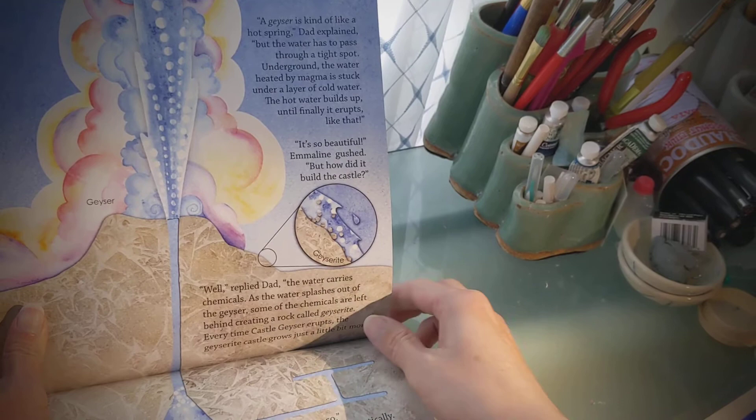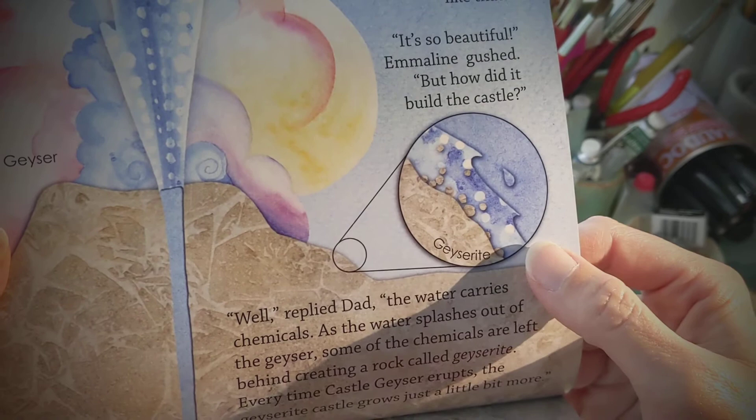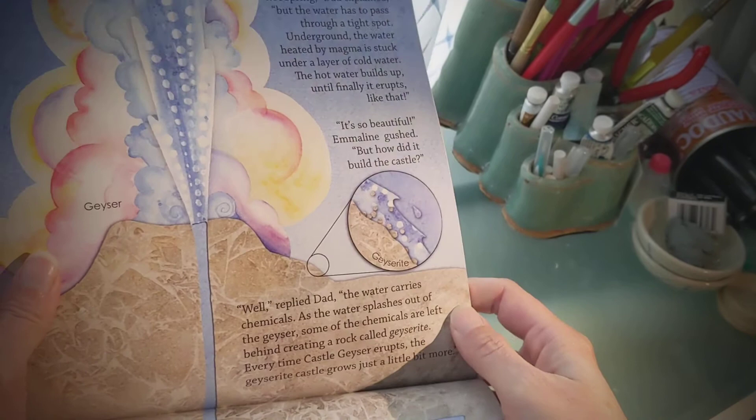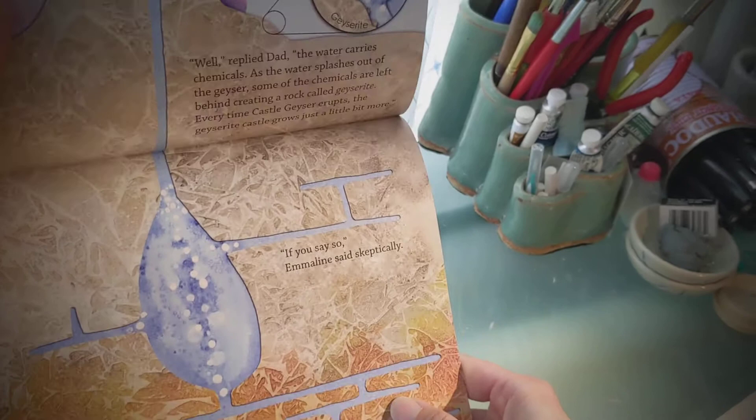But how did it build the castle? Well, Dad replied, the water carries chemicals, and when the water splashes out of the geyser, some of the chemicals are left behind, creating a rock called geyserite. Every time Castle Geyser erupts, the geyserite castle grows just a little bit more. If you say so, Emmeline said skeptically.